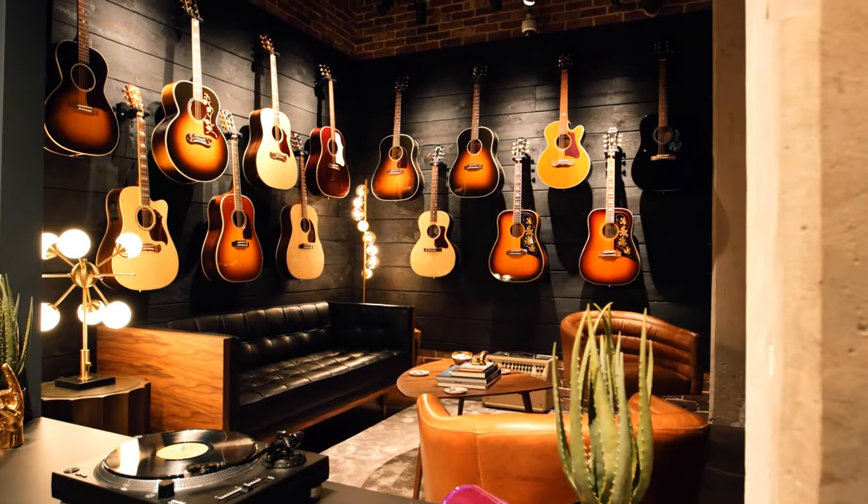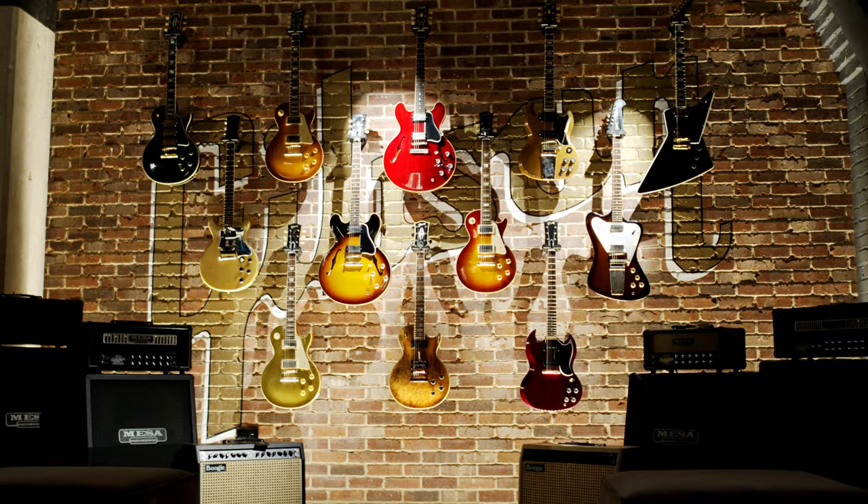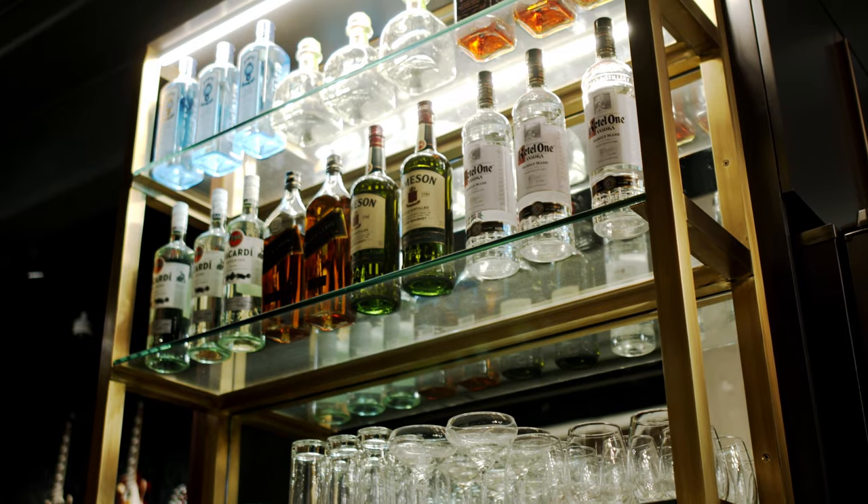The Gibson Garage also houses a private space to welcome artists, capture content, and host events. Because when you are the guitar of choice for the world's greatest players, you need a place to welcome them.